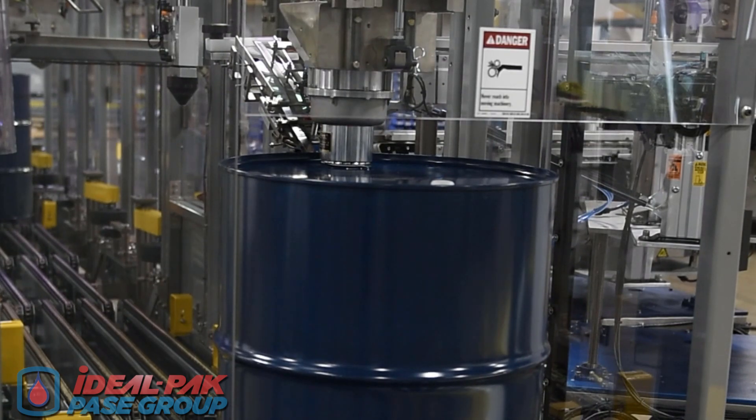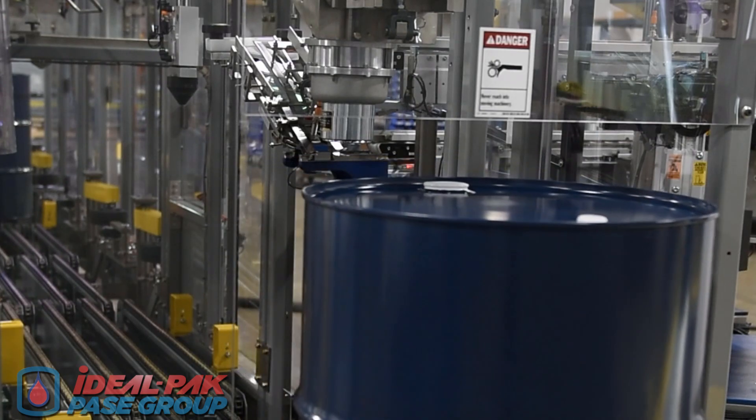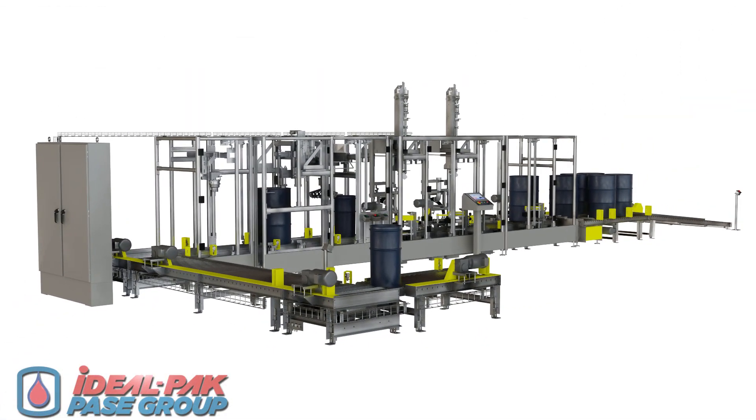Once drums are filled, bunged, and cap-sealed, they can be transported via chain conveyor to one of several available labeling, drum palletizing, and shrink wrap station options, depending upon what is required after the fill process is completed.